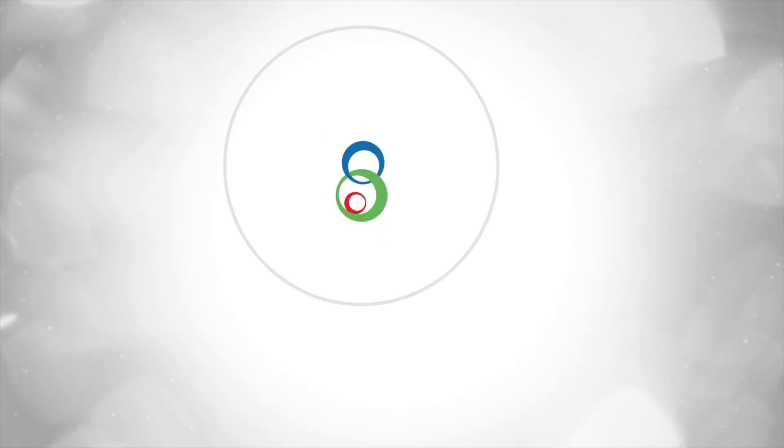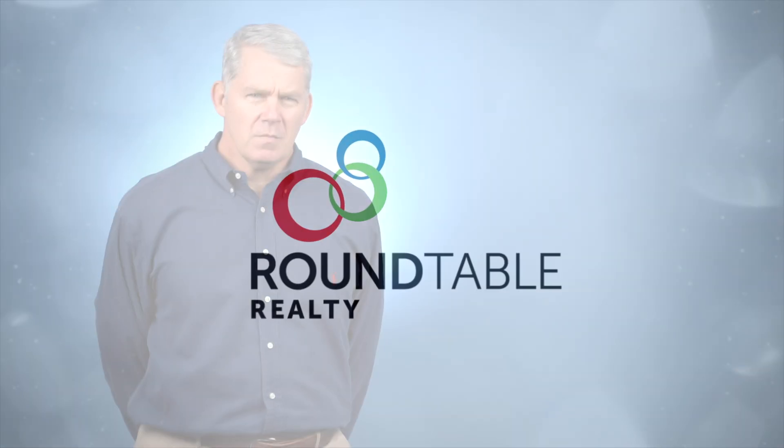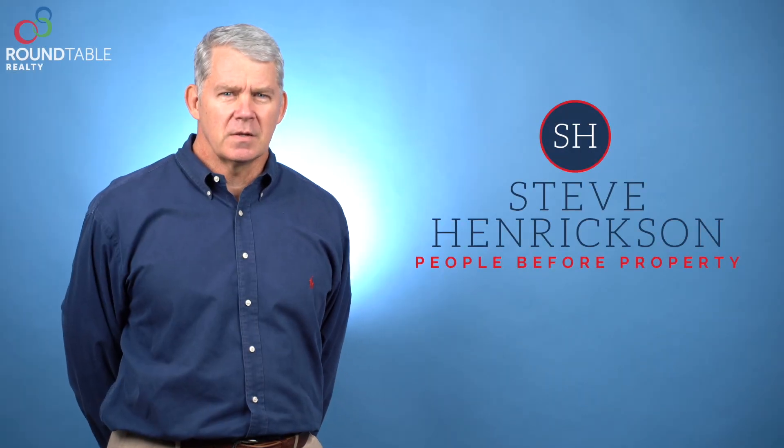Hi, I'm Steve Hendrickson with Roundtable Realty. I'm always interested to tell and show people differences between suburbs in Jacksonville and historic districts.